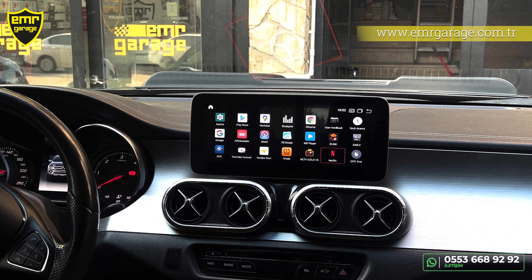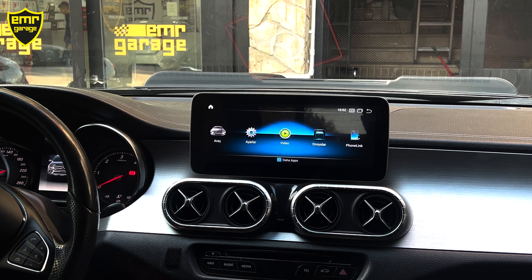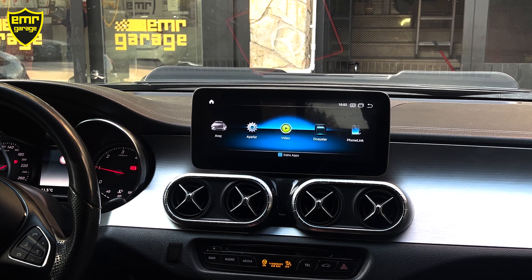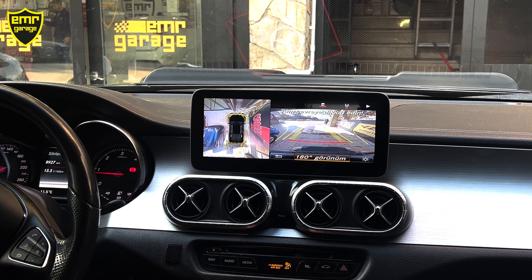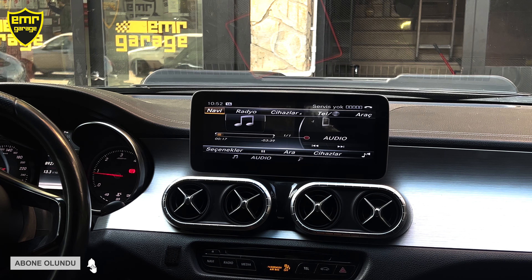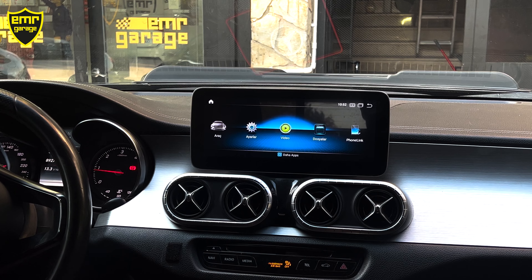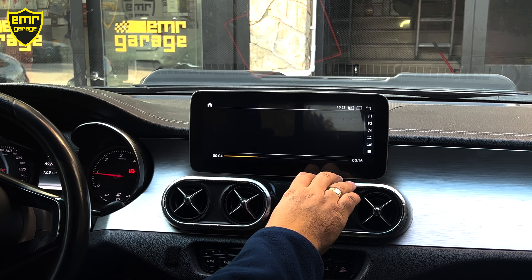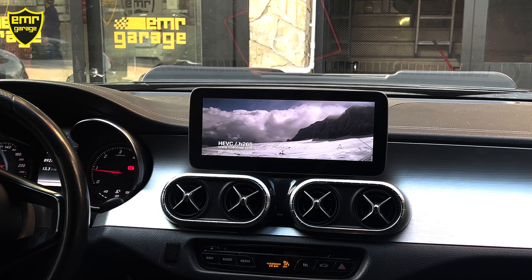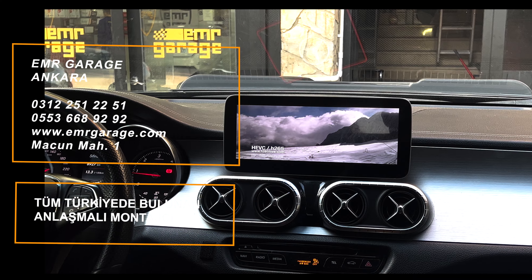Seyir halindeyken de kilometre hızımızı buradan görebiliyoruz. Tüm uygulamalar bölümünde cihazın içindeki tüm uygulamaları görüyorsunuz. İnternet bağlantısı sonrası Google Chrome'da gezinti yapabiliriz, Google Haritaları kullanabiliriz; Play Store'dan ek uygulama indirip kurabilirsiniz. Z-Link ile CarPlay, YouTube, Yandex navigasyon ve HD televizyon özelliği var.